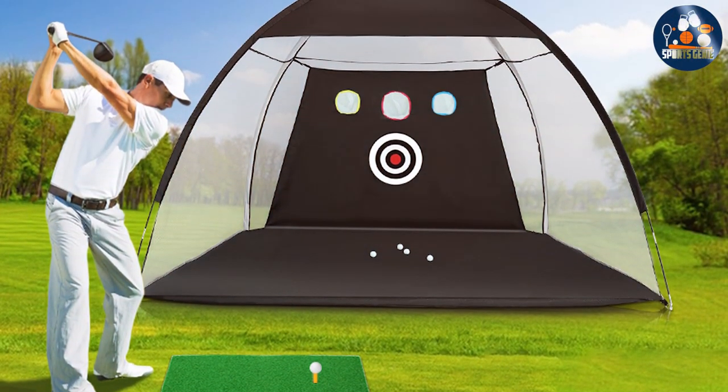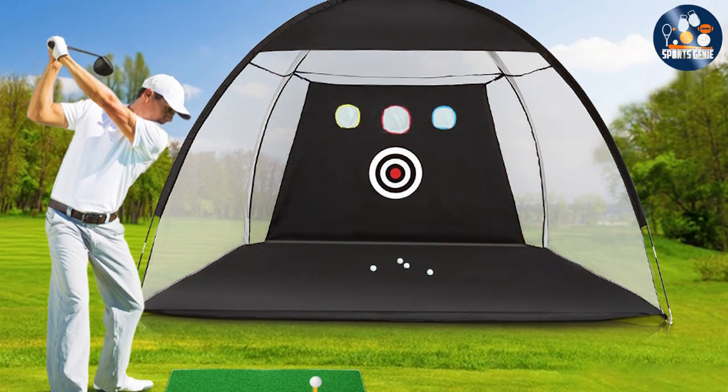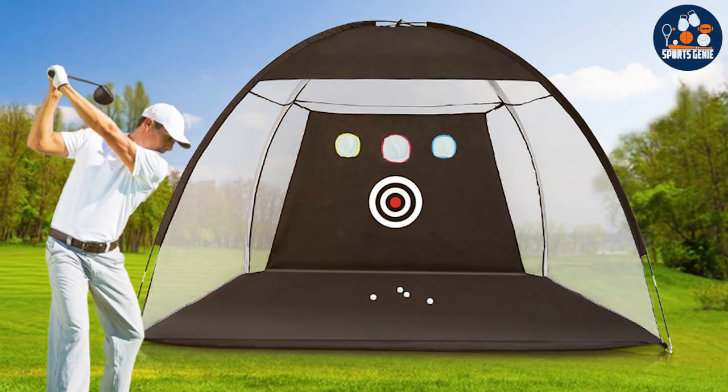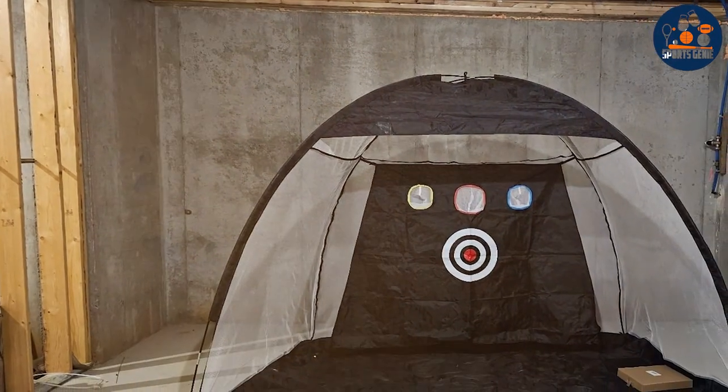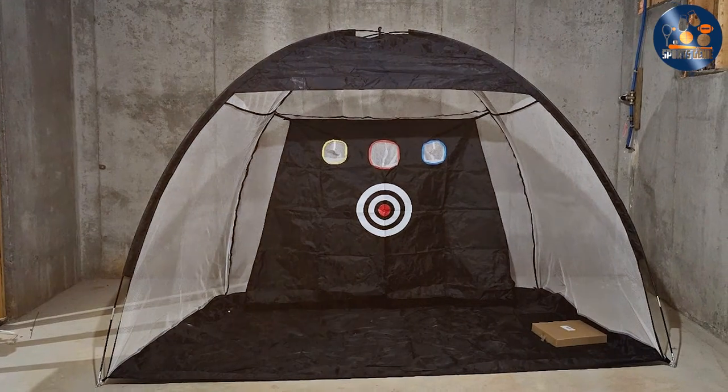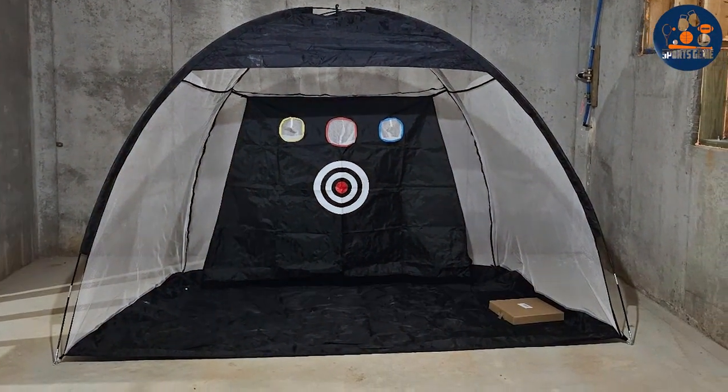Moreover, its portability means you can easily dismantle and store it, or take it on the go for practice sessions anywhere. The Zinpo End Golf Net not only offers practicality but also enhances your practice experience with its user-friendly design.